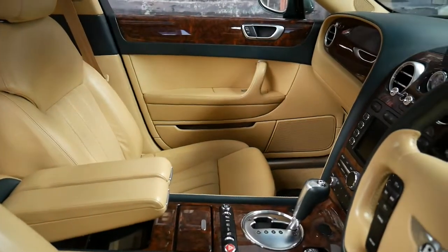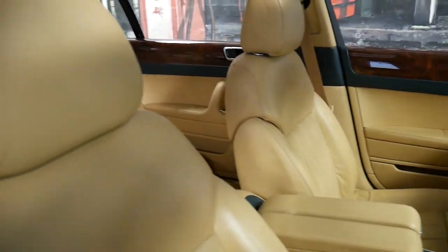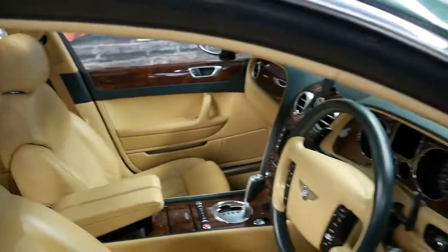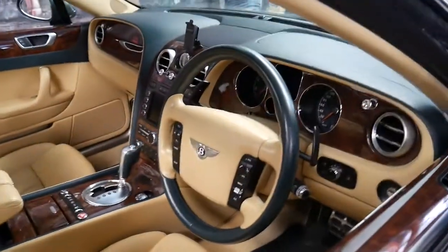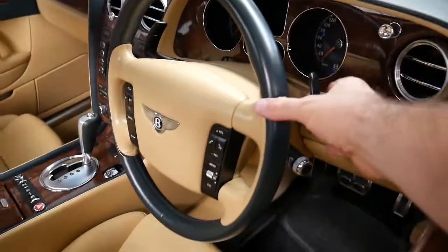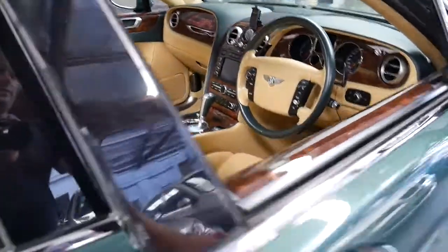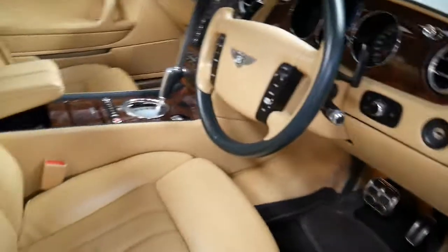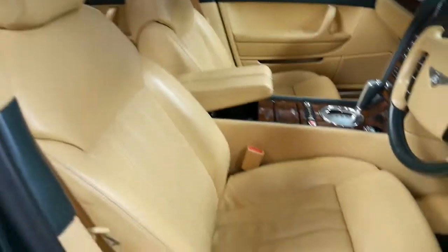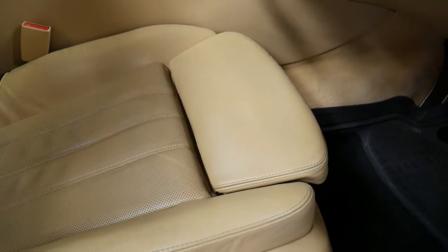It's got a rear blind, heated seats, and air-conditioned seats. I'm sure if you're looking at a Bentley you're aware of all these features. It's fully automatic and it does have paddle shift on the steering wheel. Keyless entry and keyless start. And if you can't get comfortable in a Bentley, I don't think you'll get comfortable in anything — even the base of the seat moves forward at the touch of a button.